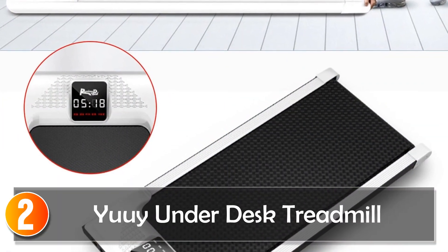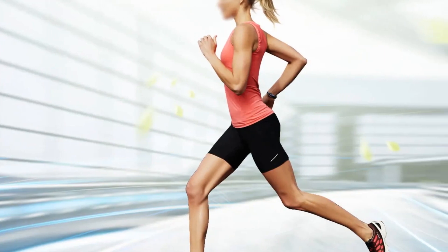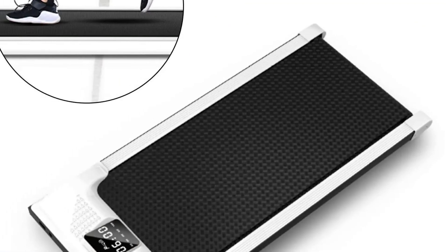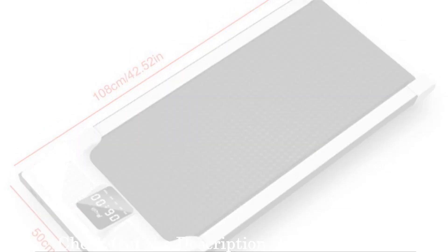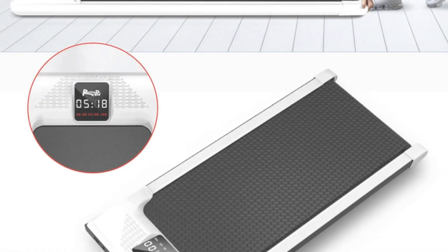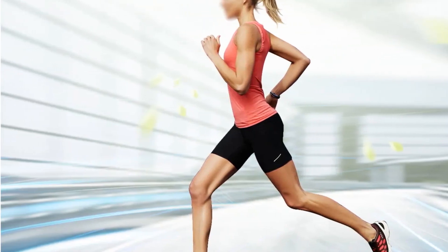At number 2: UE Underdesk Treadmill. The UE Underdesk Treadmill is a portable electric treadmill designed for convenient home and office use. With a compact size of 1,080 x 500 x 160 mm and a weight of 37.48 lbs, this treadmill is lightweight and easy to move, making it an ideal fitness companion for those with busy lifestyles. Equipped with a 0.5 HP pure copper motor, this treadmill offers speeds ranging from 1 to 6 km/h. The wireless remote control and touch control on the LED display provide easy speed adjustments and monitoring of time, distance, and calories burned. The treadmill's noise level ensures a quiet workout environment.